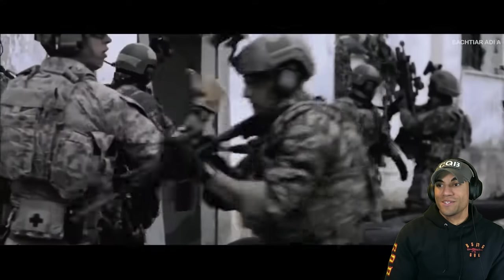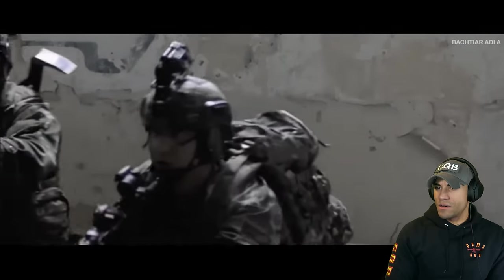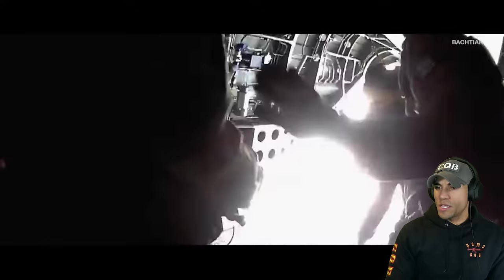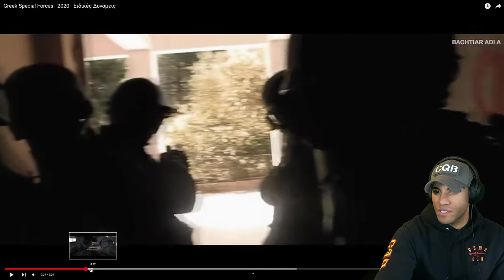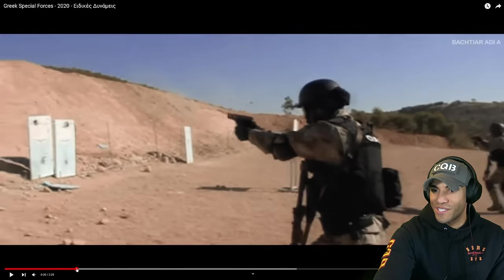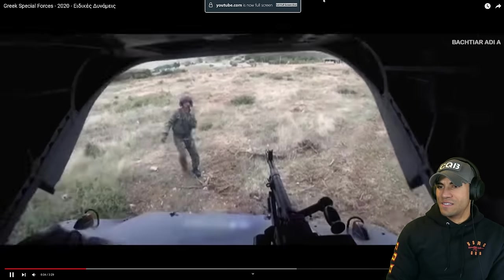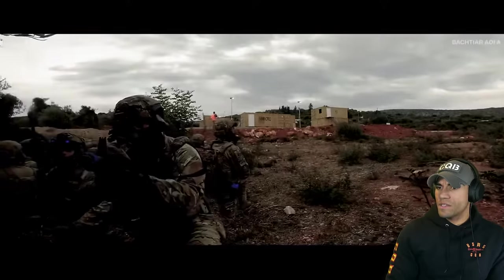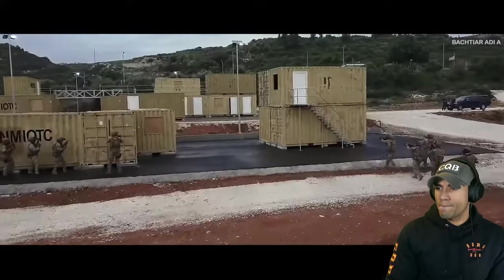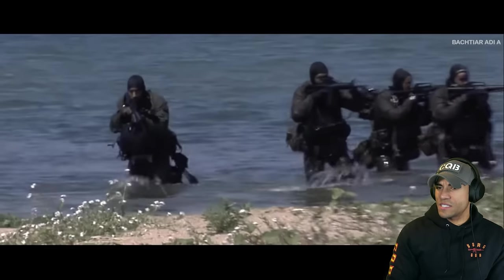Those guys are high speed. I guess these would be the parachute guys. I like these guys — these must be the special police or something. I love seeing dudes with like freaking ballistic shields. It looks like, what did it say — OEA or something. And then of course they got the shots of them coming out of the van. Some of this — is that Marpat? It looks like they have their own pretty nice facility as well.